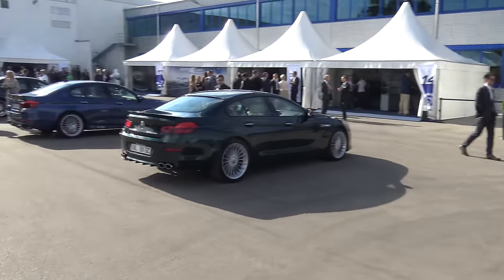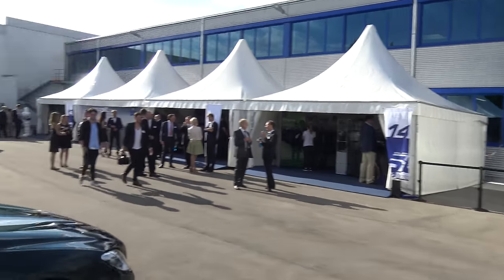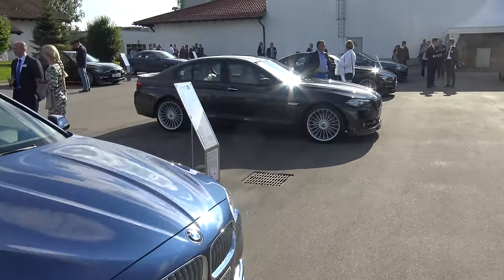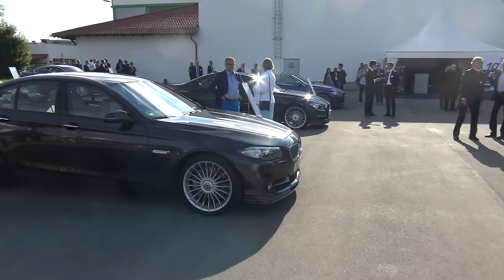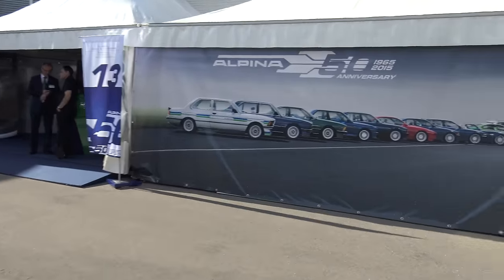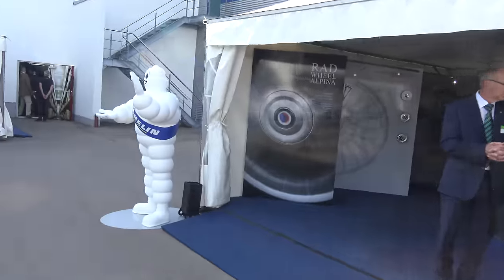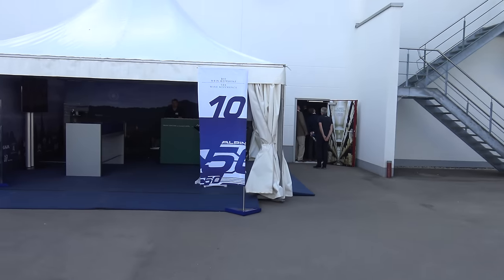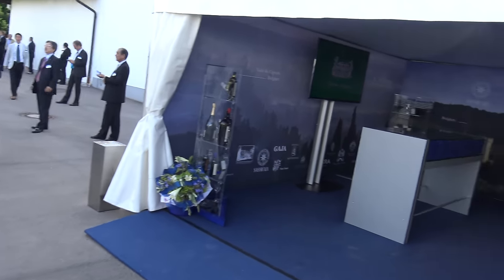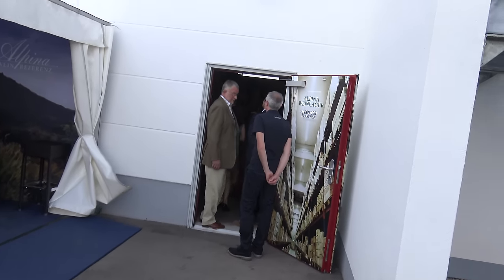What a huge place. I need to spend a week here - one evening is not enough. Apparently I missed the dress code - I have a shirt, and a suit would be the minimum. Alpina wine down here, and the wine cellar is below - a million bottles.